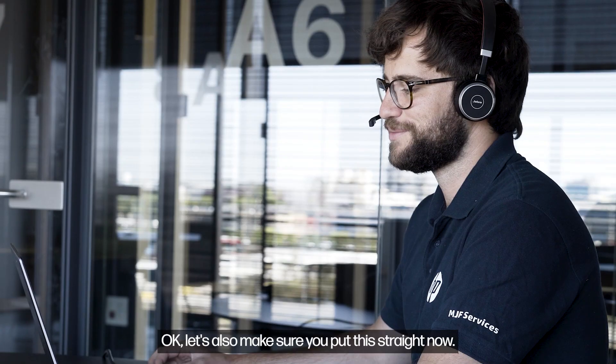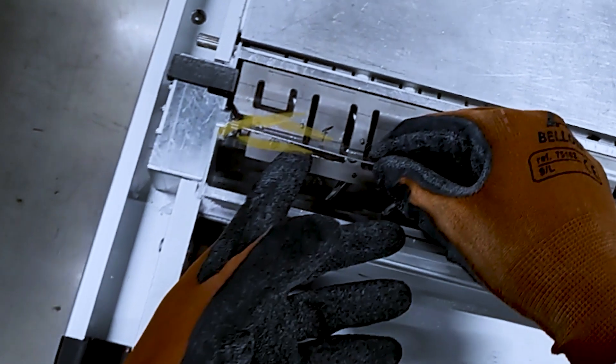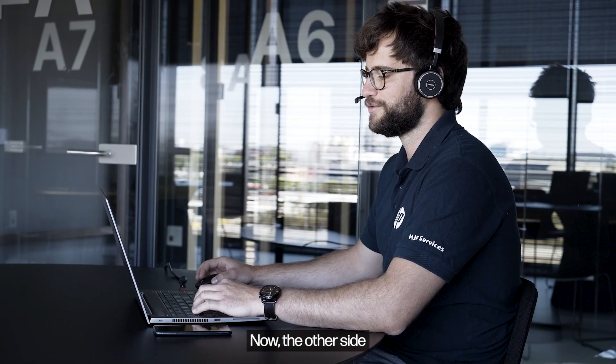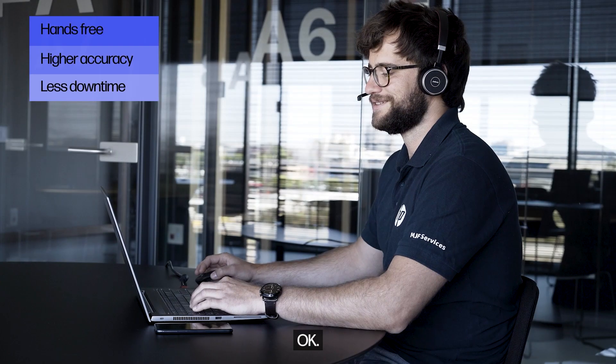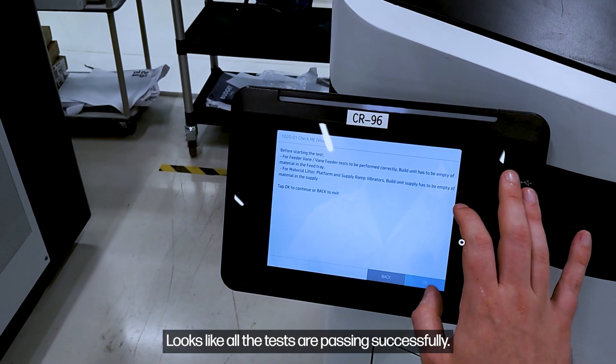Okay, let's also make sure you put this straight now. Can you check if the feeder vanes are parallel? Perfect. Now the other side. Okay, it should be good now. Fantastic — looks like all the tests are passing successfully.